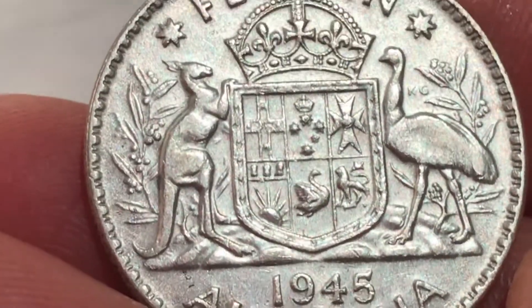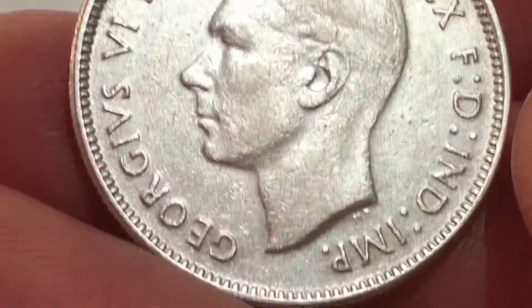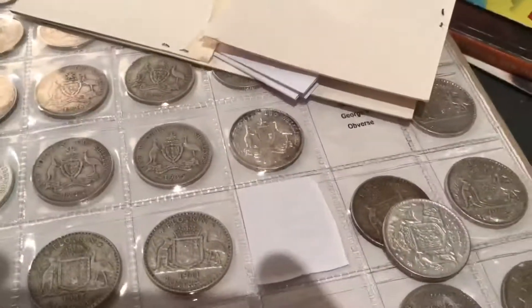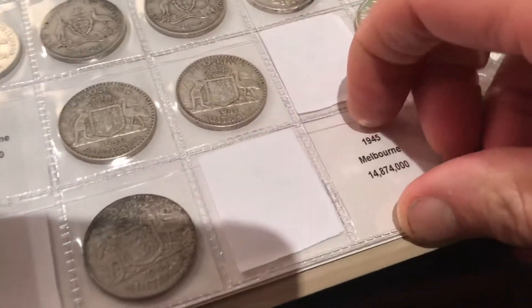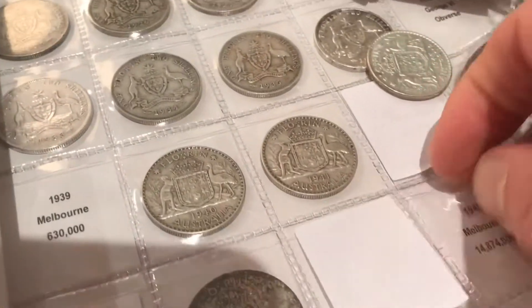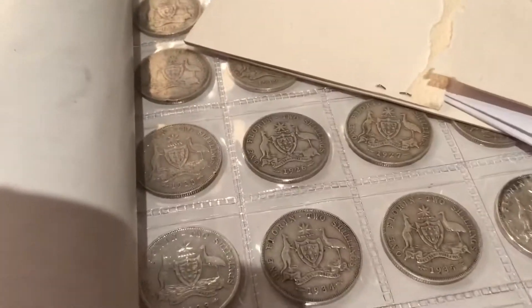So now what I have left is 1939 and 1912. All right, let's stick them in. Here we go. Open it up. Doesn't want to go in. There we go. That is in really good condition — really good purchase, I would suggest.